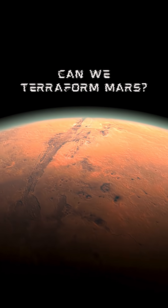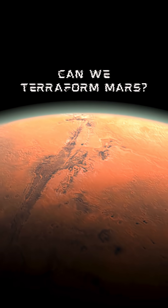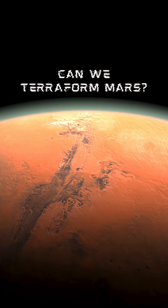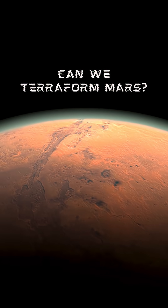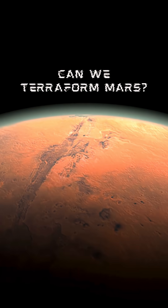First, the challenge. Mars is small — about half Earth's size. It has almost no magnetic field and only 1% of Earth's atmospheric pressure. Temperatures are often colder than minus 60 degrees Celsius. It can't support liquid water on the surface — it just evaporates or freezes. So, how do we fix that?